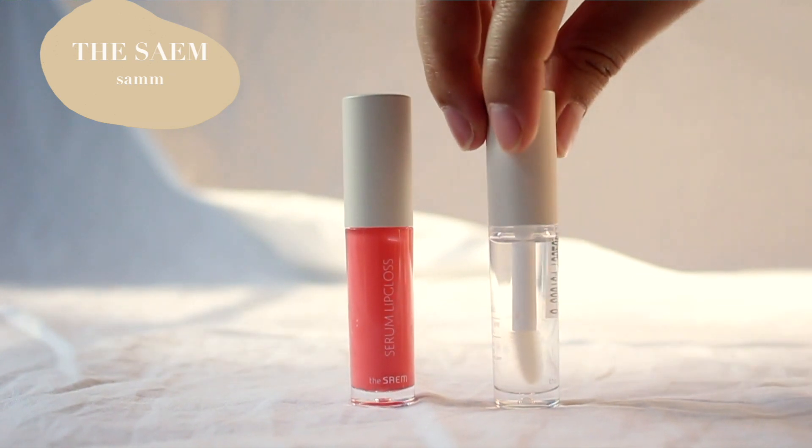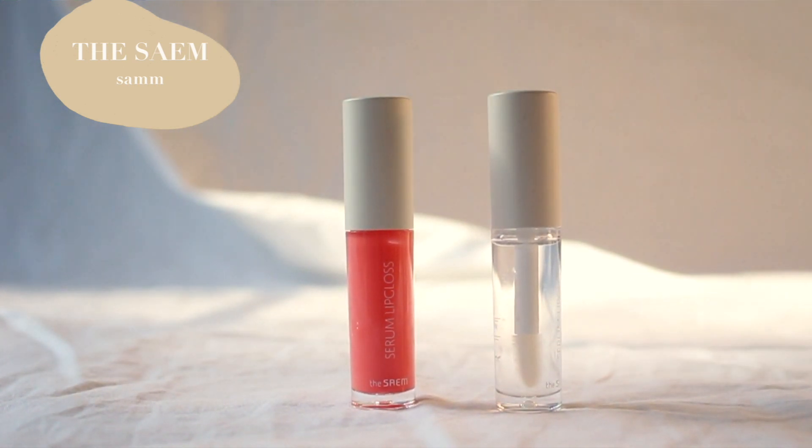I also got two lip glosses, which is surprising because I don't own any. One is just your typical white gloss you can apply over your lipstick, and then I have this coral peachy shade that gives you a light tint of gloss over your lips.